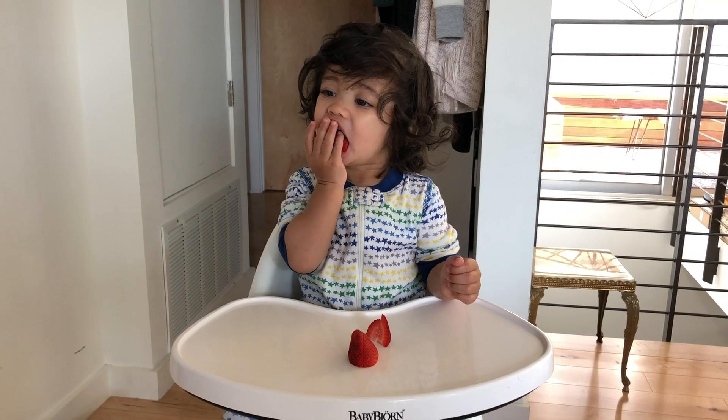At first they don't have what they call the pincer grasp — the ability to use their thumb and pointer finger. But eventually you see them learning how to do that. In the beginning, you need to give them pieces big enough for their hands to just paw and put into their mouth — it's really cute to watch. They get really excited about the different types of food. I found that Nikosh was much more excited about food when he was an infant than he is now as a toddler; he's much more picky now.